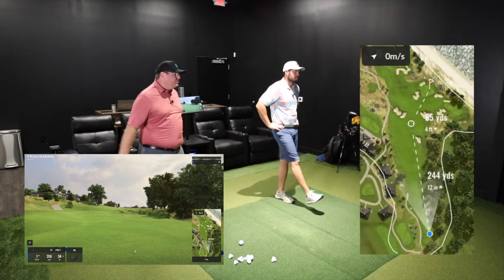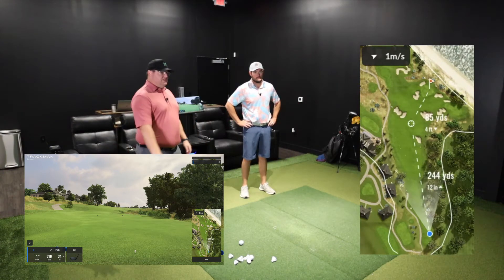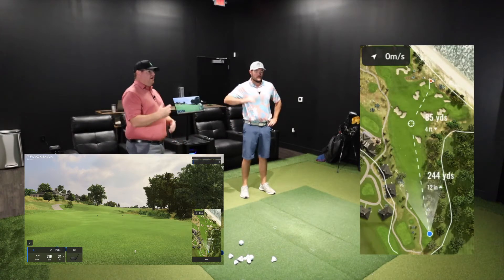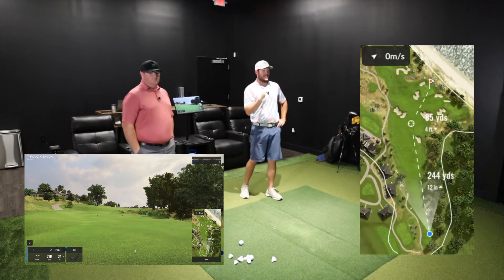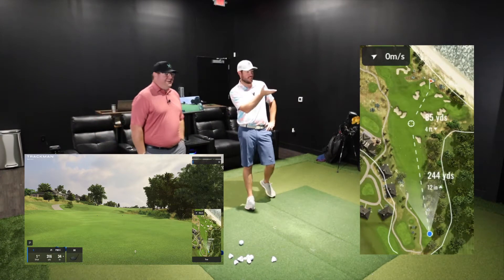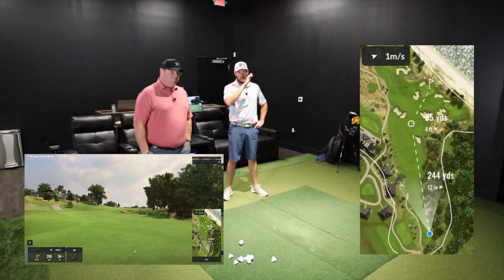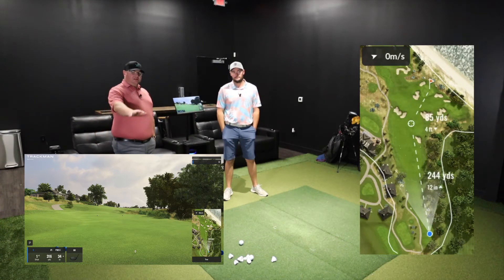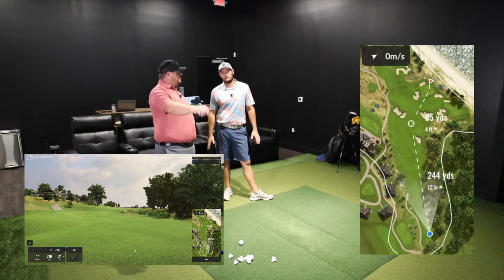We are on the first hole — par four, 316 yards, dogleg right. Again, we're just going to use the bottom right as an overview. Right out of the gates, Aaron, talk about what you like to do off the tee. So I kind of hit a little bit of a cut shot — that's what I like to hit and what I tend to hit. No wonder you wanted to go first for this hole. 316, it's downhill, a little bit of wind blowing left to right, kind of quartering off your left shoulder. We're looking at about 225 to an early bunker, probably about 260 to the bunkers a little far on the left.